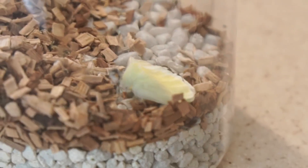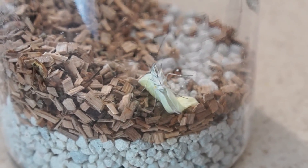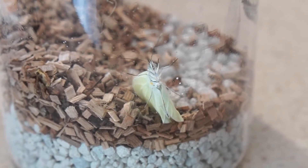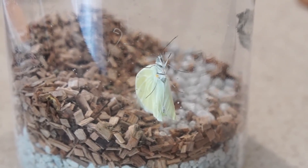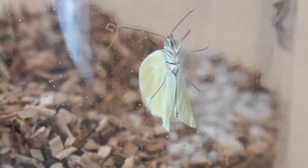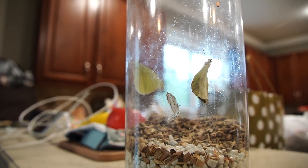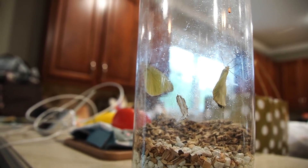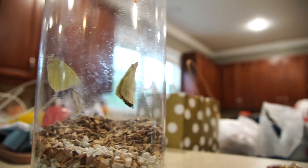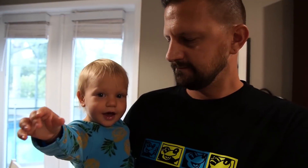Oh no, is he okay? I think so. Look, they're not standing up yet. He's going back up the wall, so I think he'll be okay. The second butterfly just came out of his chrysalis. This one's going to have more dark on the bottom of his wings. Once they start flying around, then we let them go.